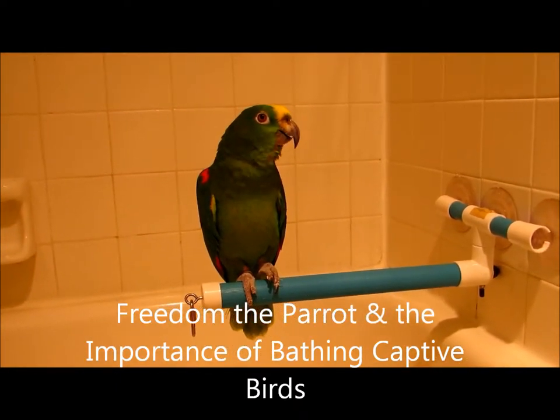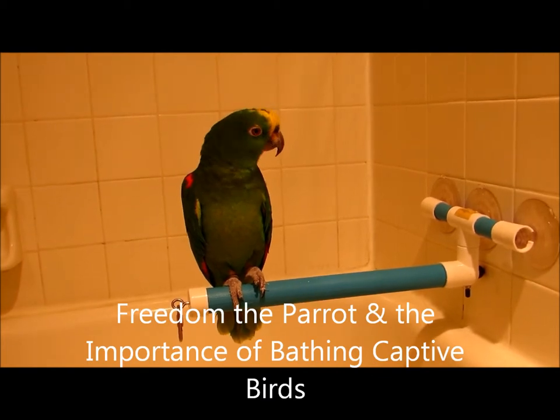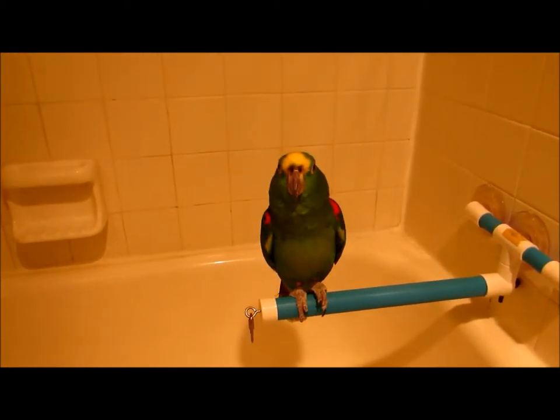Good afternoon everybody! This is Karen Marge from Hilton Head Island, South Carolina. This is Freedom the Parrot and he is going to get a bird bath. Okay Freedom, here we go! He's excited!